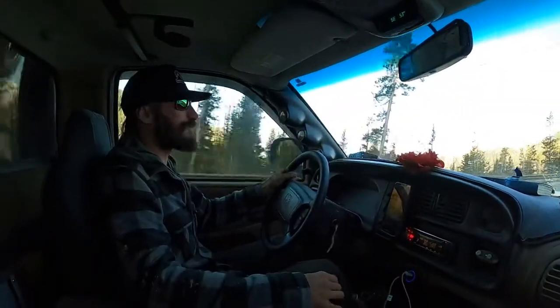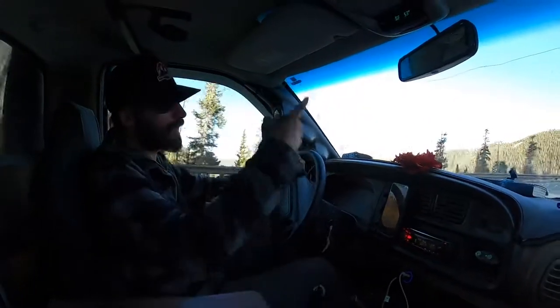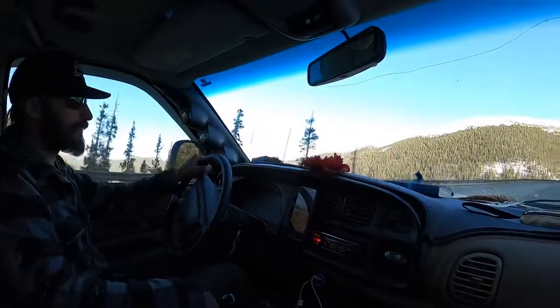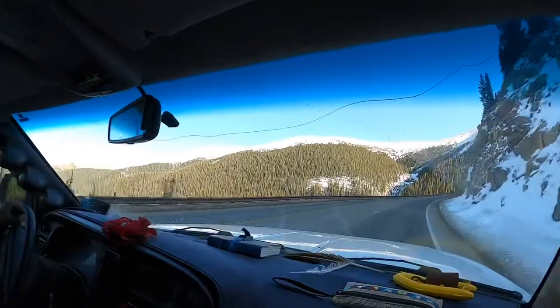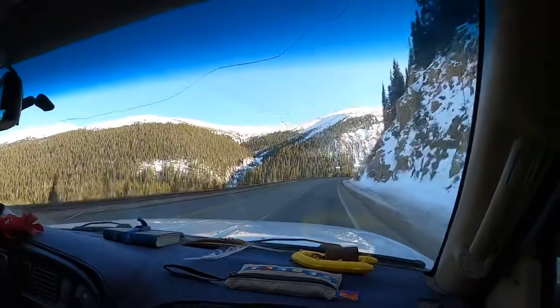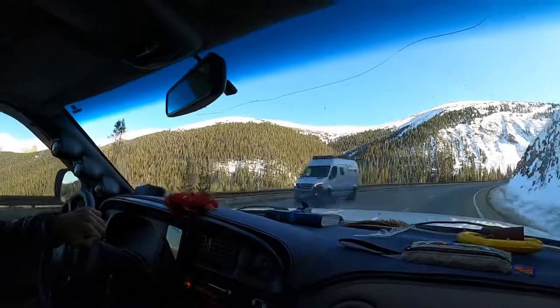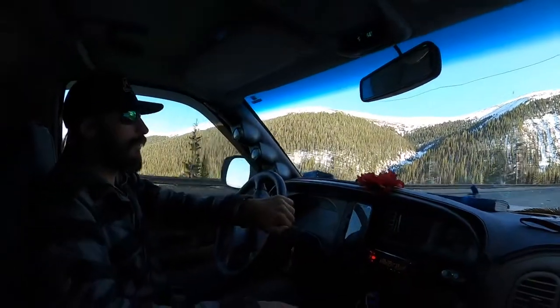It's one thing to drive your truck from your house to the mall as fast as you can, but pulling 11,000-foot mountain passes is a little better testing ground for figuring out what actually works and runs right. And everything's working right on this little girl right now.